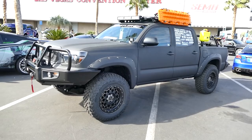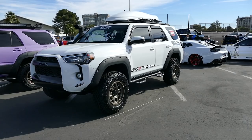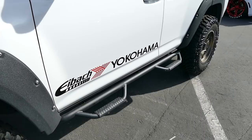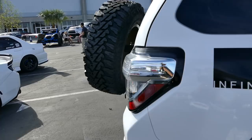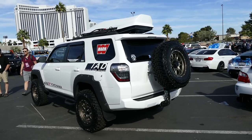Check out this super clean 4Runner. It's not over the top — it's just got some basic mods. It doesn't even have an aftermarket bumper, just the stock bumper. It's got really cool wheels, a bed liner on the fender flares, some N-Fab side steps, and a snorkel for those river crossings. Cargo carrier up top, real simple and clean. There's a spare tire carrier mounted to the hitch. Just real simple — I like it.